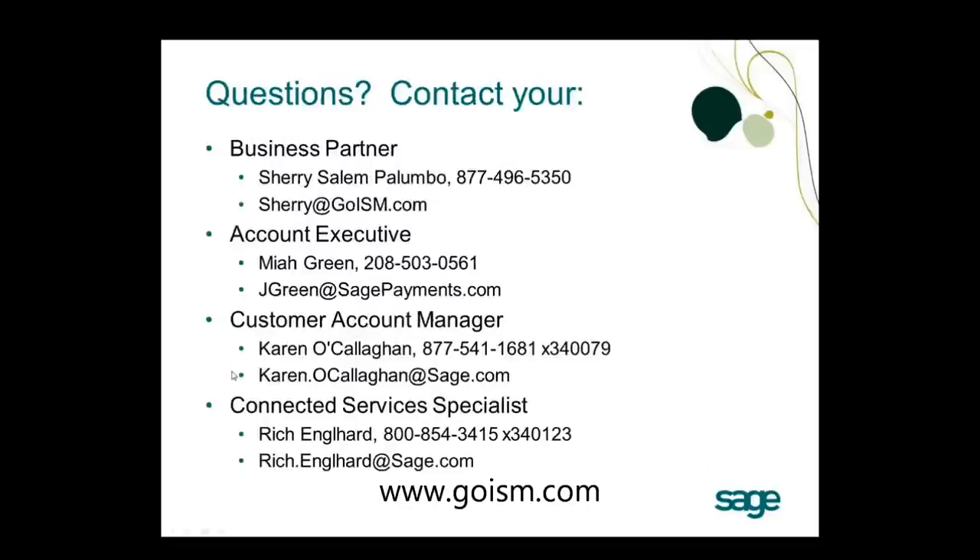We'll now kick it over to Maya Green to talk about next steps and fees. Maya explains: if you're interested, give her a call soon or send an email. The first step is generally getting a recent statement — one or two from recent months — so she can do a comparison on what you're currently paying and put together a proposal. She'll send it back via email with an application, and once the application is approved, she'll send the approval to ISM for the credit card processing module promotion.